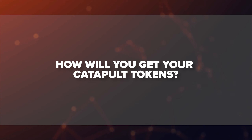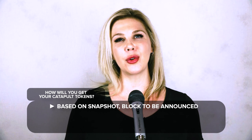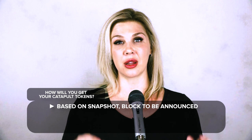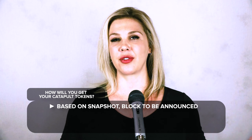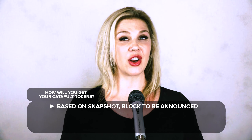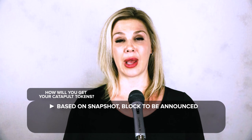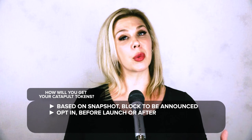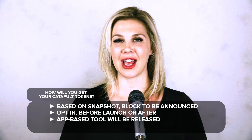If you have accounts on the NEM blockchain, how are you going to get the new Catapult Tokens? The team is going to announce a date for a snapshot on the NEM public chain at a specific block height several weeks before the Catapult launch. Catapult Token allocations will be based on this snapshot. Everyone will manually claim their Catapult Tokens on the chain, which means this is an opt-in system. We're planning to release a tool for everyone to claim their token, so you won't even have to touch the code.